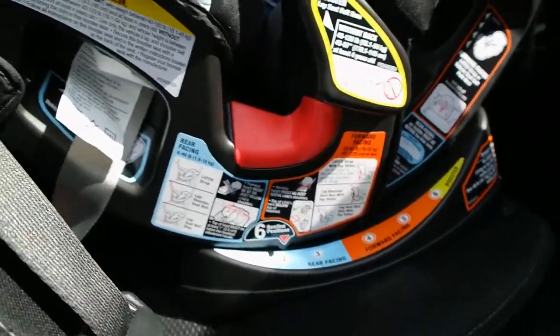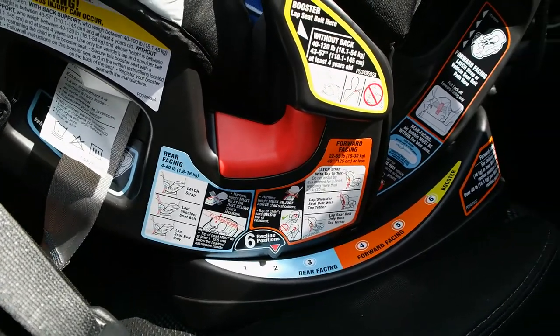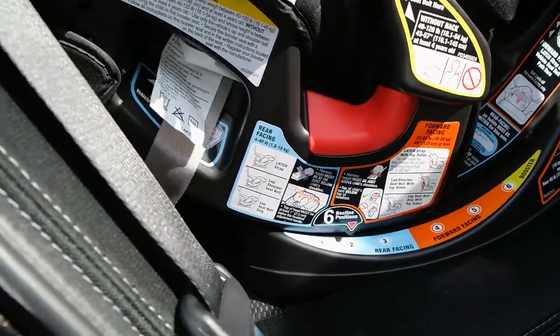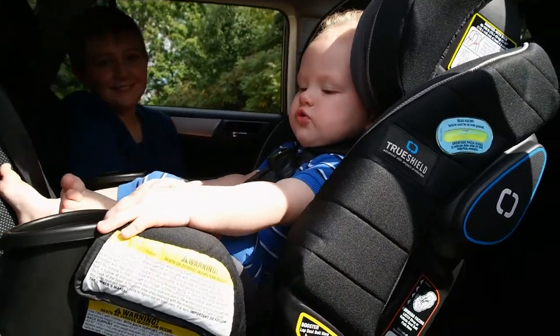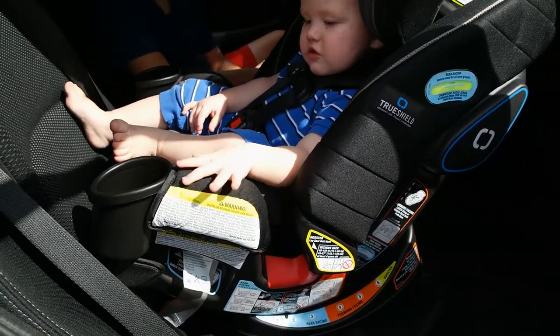All states have different laws as far as when your child should be forward facing, rear facing, and in a booster seat, so definitely check out what your state laws are. For rear facing, up to age two is recommended. In this car seat, four pounds to 40 pounds can be safely strapped in either with the latch system or the car seat belts.